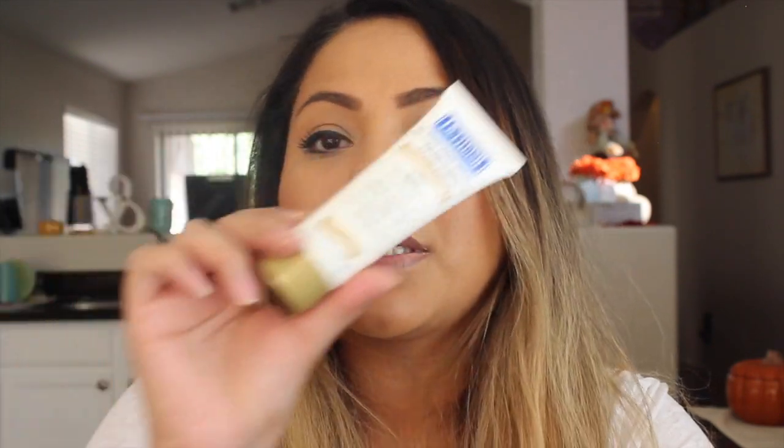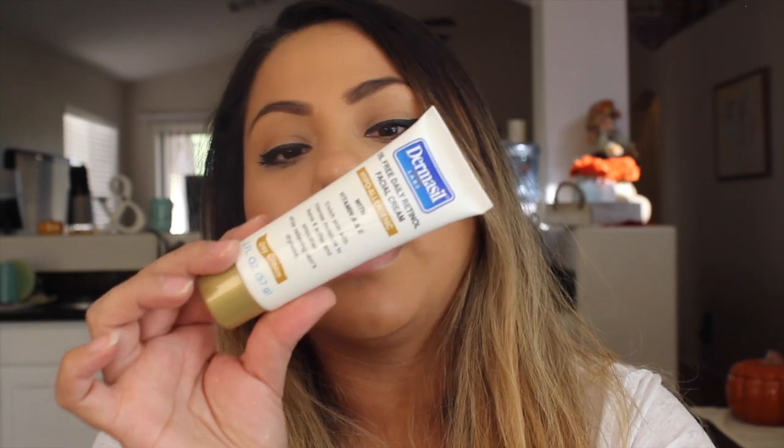Then I picked up this Germacil Oil-Free Retinol Facial Cream. I've never used this — if you guys have used it, please let me know. Is it good? This one's a day cream. I thought I would pick it up because I haven't been using a moisturizer — I just use regular lotion, which isn't ideal. I wanted to try an actual moisturizer. I've heard this brand is good, so I wanted to try it out.